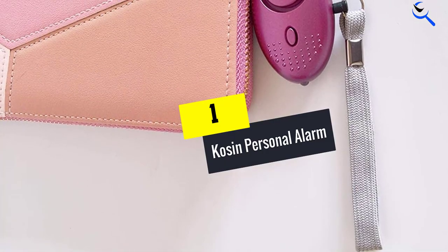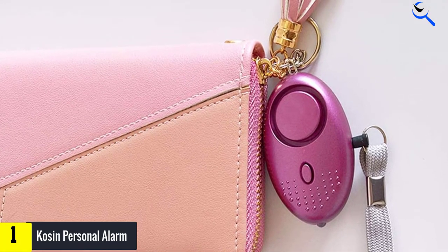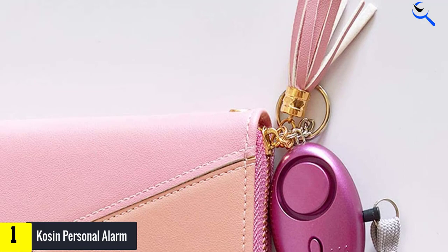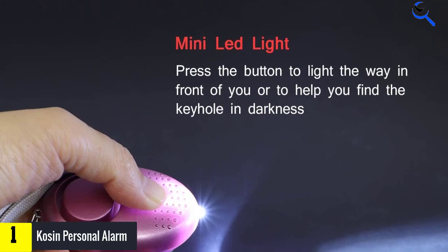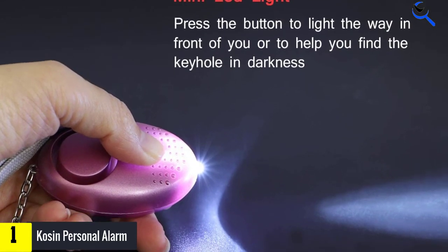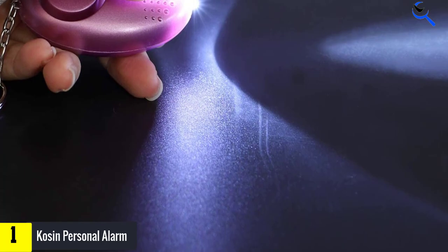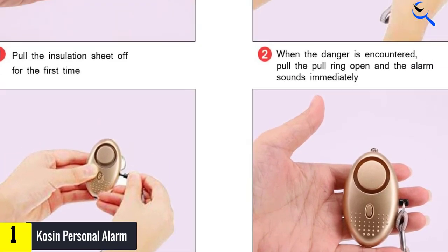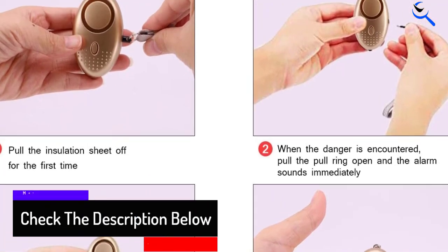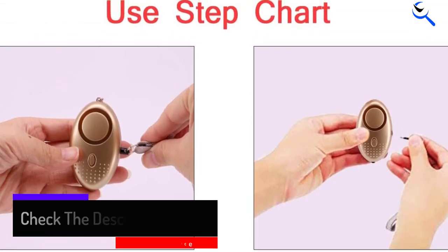And finally at number 1, Kosin Personal Alarm. For such a small device — just 7 ounces each — this gets up to an impressive 140 decibels, reaching over 600 feet for a continuous 50 minutes. The small batteries inside last about a year before replacement, and it's strong enough to resist being accidentally sat on, as well as being approved for air travel. It comes in a pack of 6. Suitable for night running, walking the dog, traveling, hiking, camping, and other outdoor activities. It's also great for children going home from school alone, and the elderly can use this device to get the attention of others when they fall and seek help immediately.